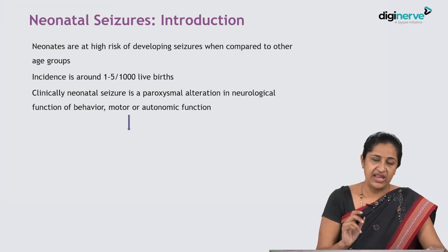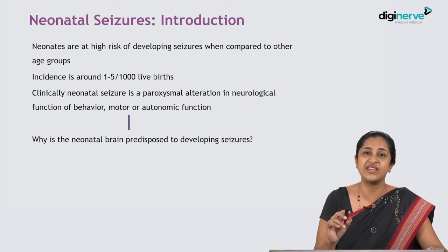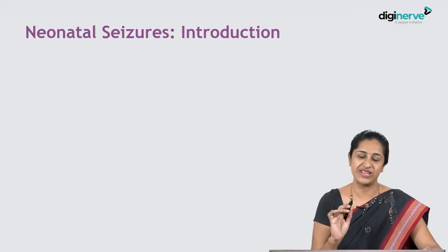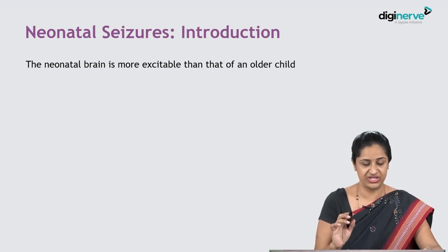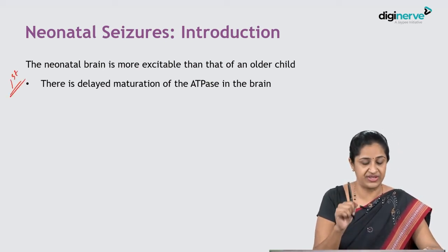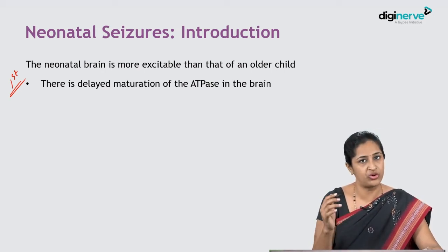Why is the neonatal brain predisposed to developing seizures? The neonatal brain is always more excitable than that of the older child. First, there is delayed maturation of the ATPase enzyme activity in the brain, and when you have delayed maturation, the neonatal brain is more prone to seizures.